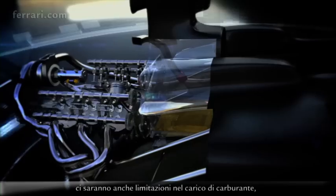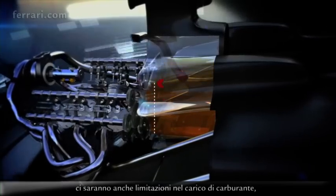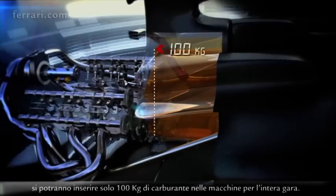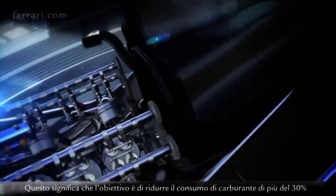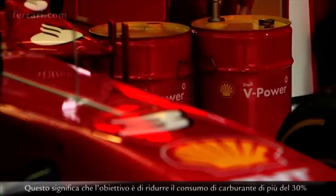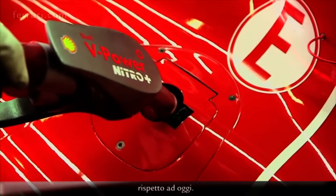Alongside all the massive changes around the engine hardware for 2014, there's the limitation on fuel payload — only 100 kilograms will be allowed to be fuelled in the cars for the whole race. That means the objective will be to reduce fuel consumption by more than 30% compared to what we are doing today.